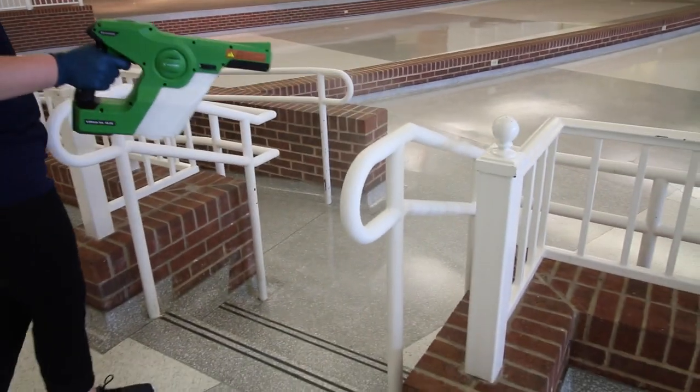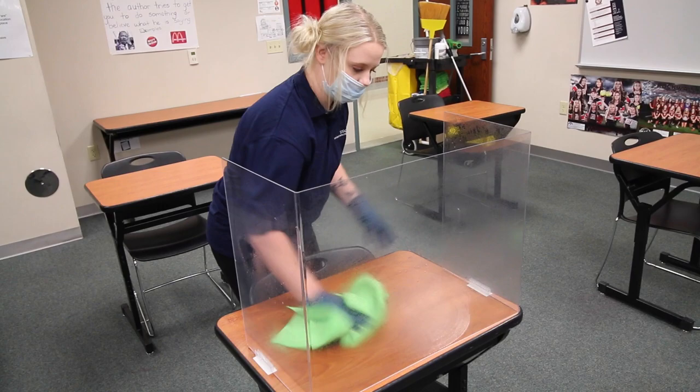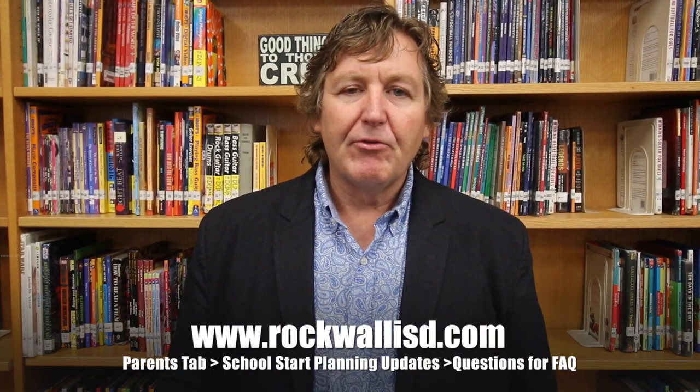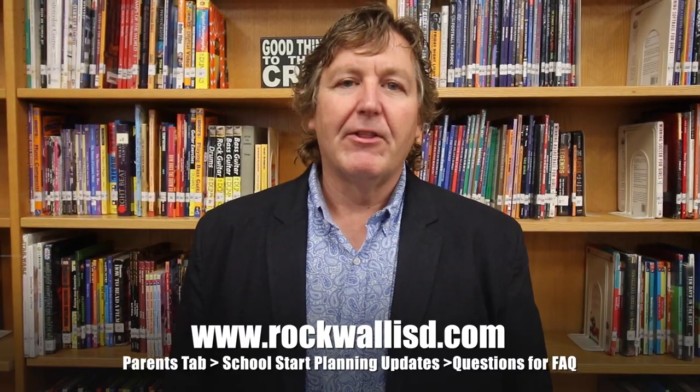We truly appreciate all of the measures our cleaning staff has taken in order to make sure that our students and staff are kept safe each day. Thanks for watching today. If you have any questions, please feel free to reach out to your campus administrator and they can answer any questions you might have. You can also refer to the FAQ document listed here at the bottom of this video.